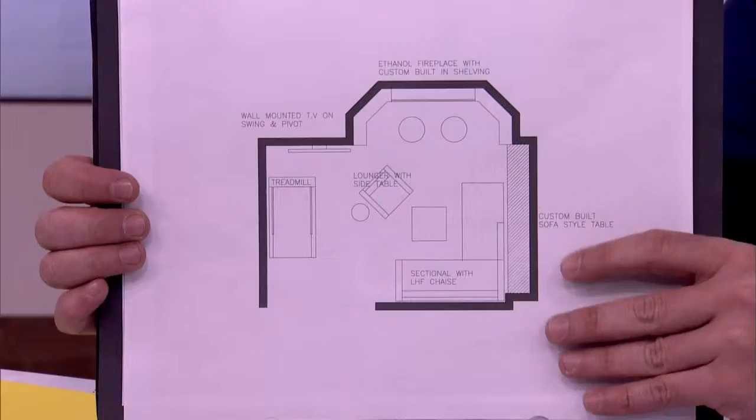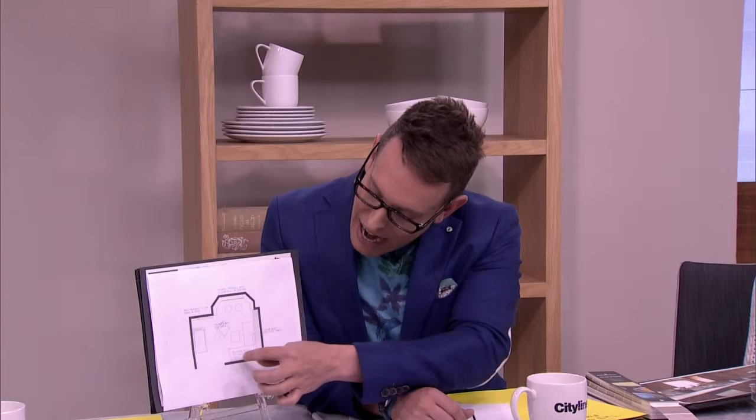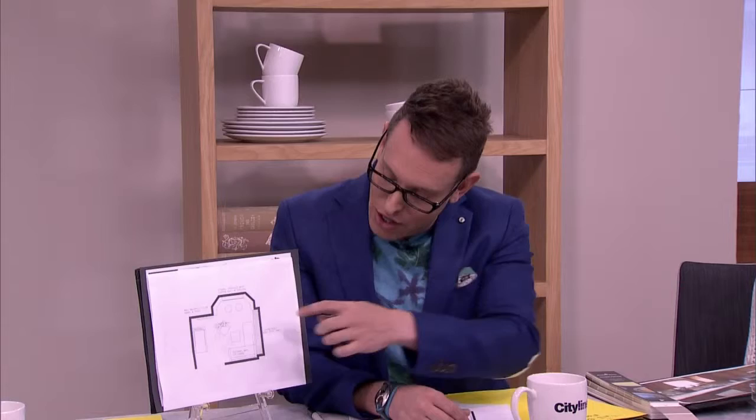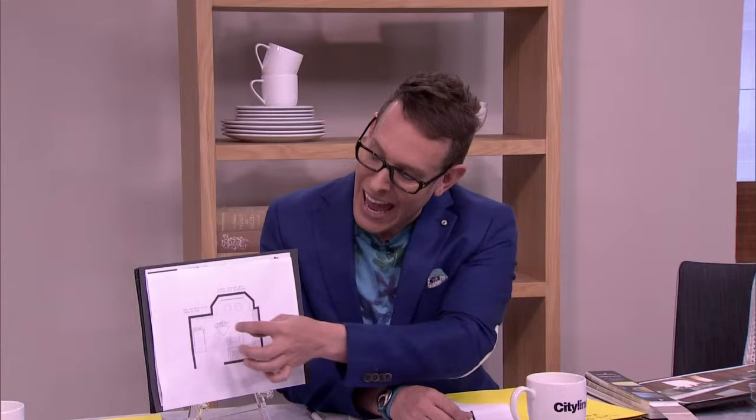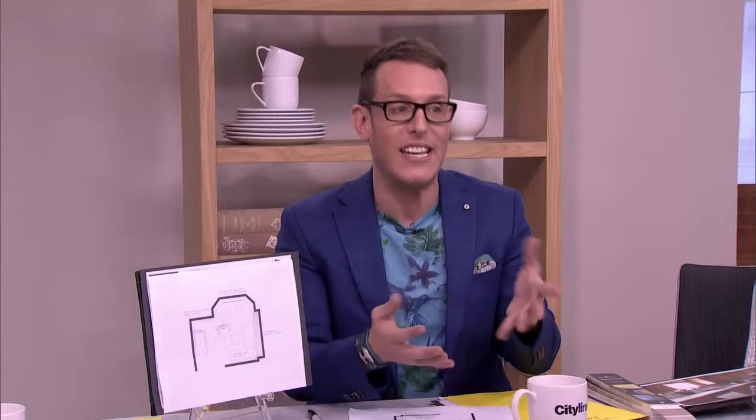The first architectural element was this little niche she had over here. What I thought we could do is use that for a custom-built sofa table, not dissimilar from the sectional we were sitting on. I'd like to do a sectional with a chaise — so it's open, a lot airier — with a low back so we're not going to impede on the sofa table behind it. I'm going to use this niche as an architectural millwork detail. I'm recommending millwork built in here, and if budget permits, a gas fireplace; if not, an ethanol fireplace, which is fantastic, by the way.